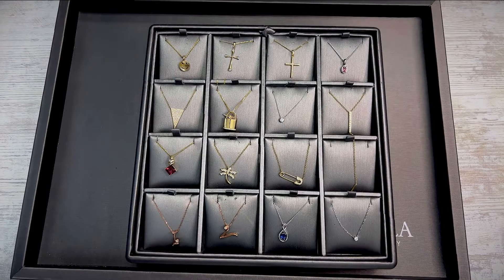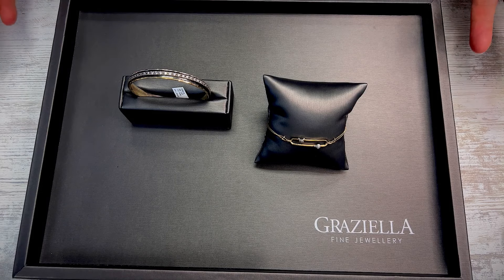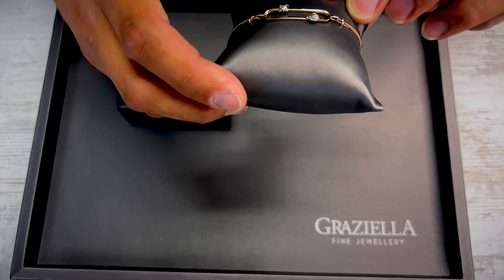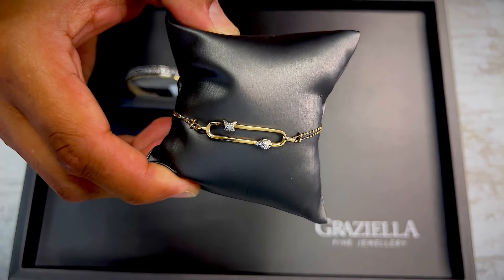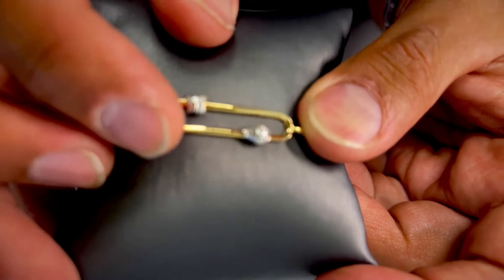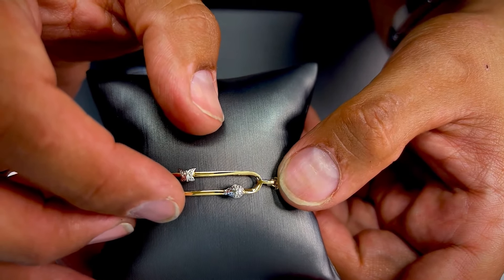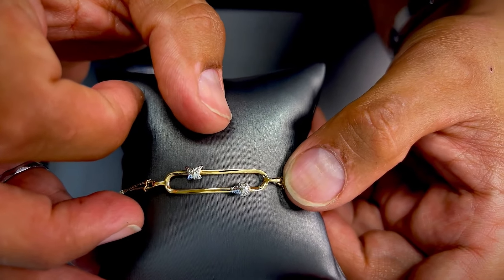That concludes the necklaces — let's move on to the bracelets. Here are the bracelets; there are only two in this auction. The first one is this yellow gold bracelet — 7.5 inches length, 10 karat yellow gold with some diamonds. We have a butterfly and I believe this is a ladybug charm. Ladybug and butterfly — very delicate little bracelet with a couple of chains holding it with a lobster clasp.